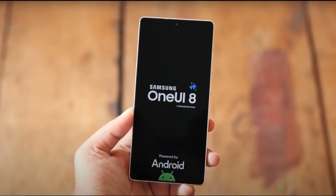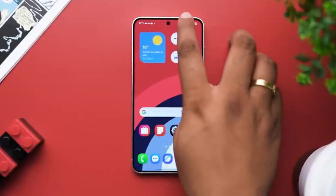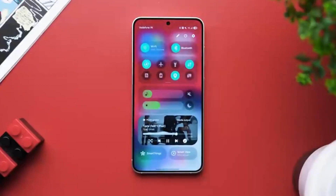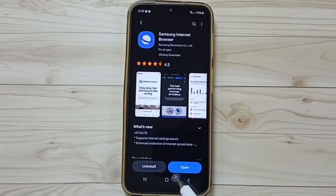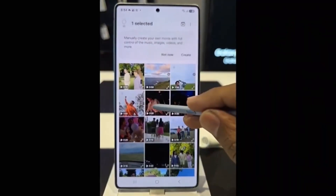Samsung is gearing up for the release of One UI 8.0, and we're starting to see some exciting leaks that give us a glimpse into what's coming. Today, we're focusing on one of Samsung's core apps, Samsung Reminder, which is getting a fresh new look and improved usability in the upcoming update.